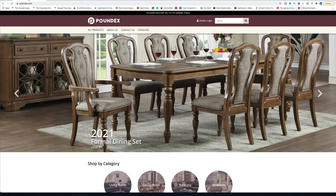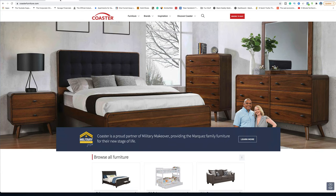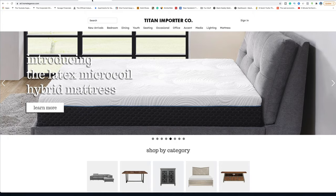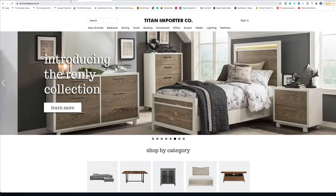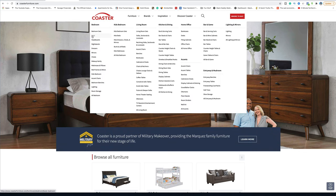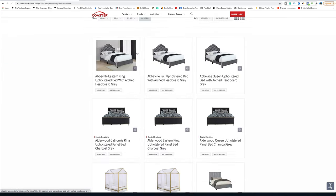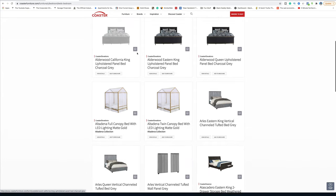I used to be set up where I had access to Pound X, I had access to Coaster, and I had access to Titan Importers and a few other furniture wholesalers. It's been a long time since I sold furniture, but let me walk you through what I used to do.